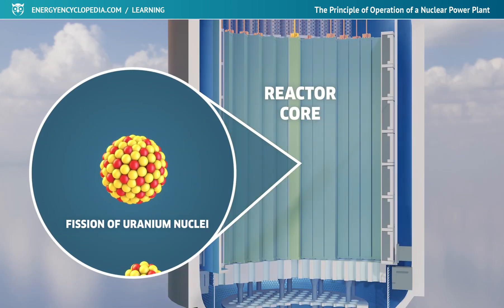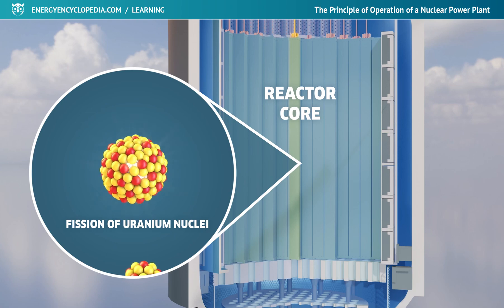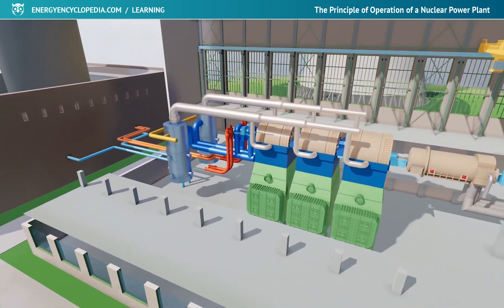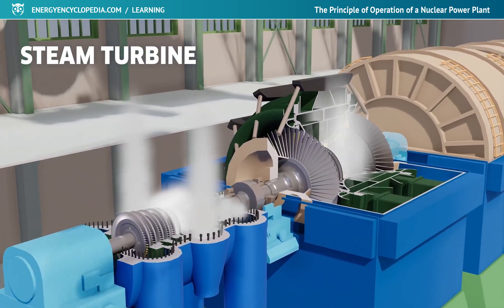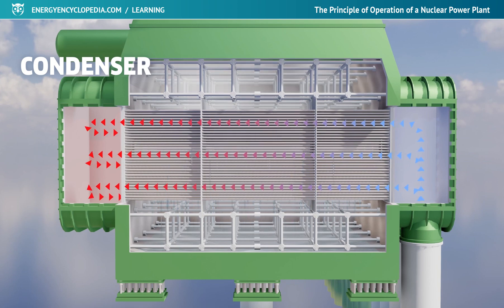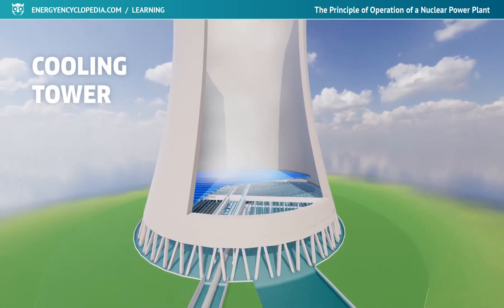After understanding the principles of heat generation by the fission of atomic nuclei, you may be surprised to learn that apart from the primary circuit with a nuclear reactor and a steam generator, it is essentially a normal thermal power plant with a turbo generator, a condenser, and a cooling circuit.